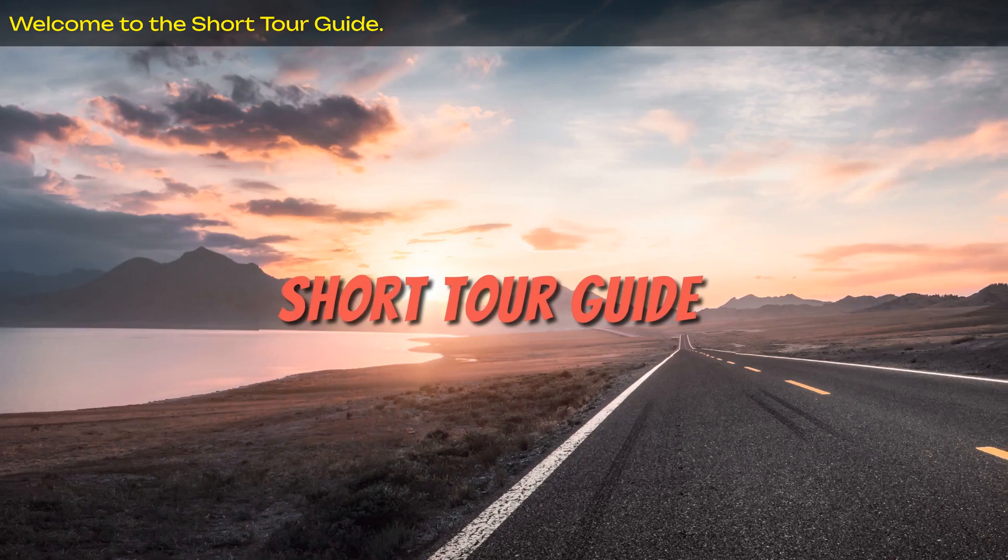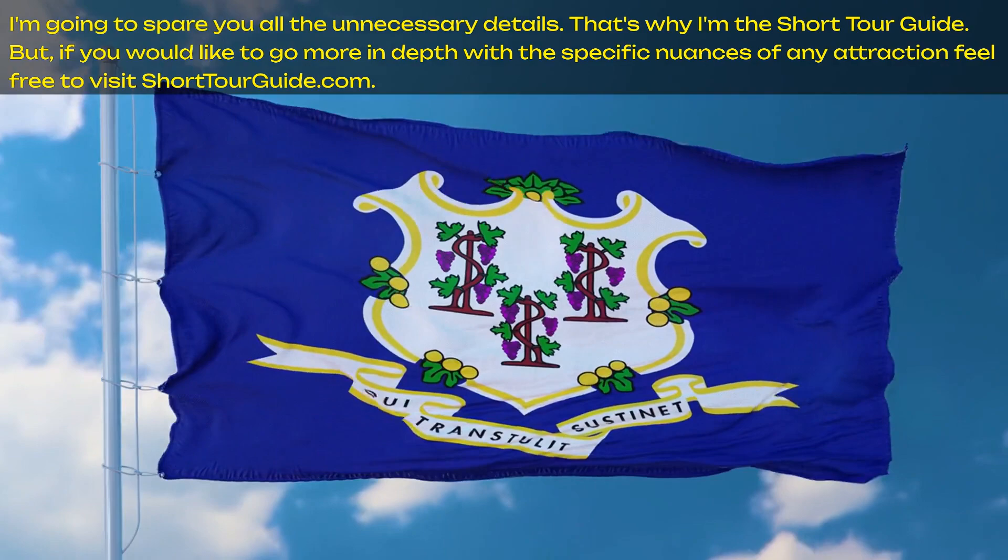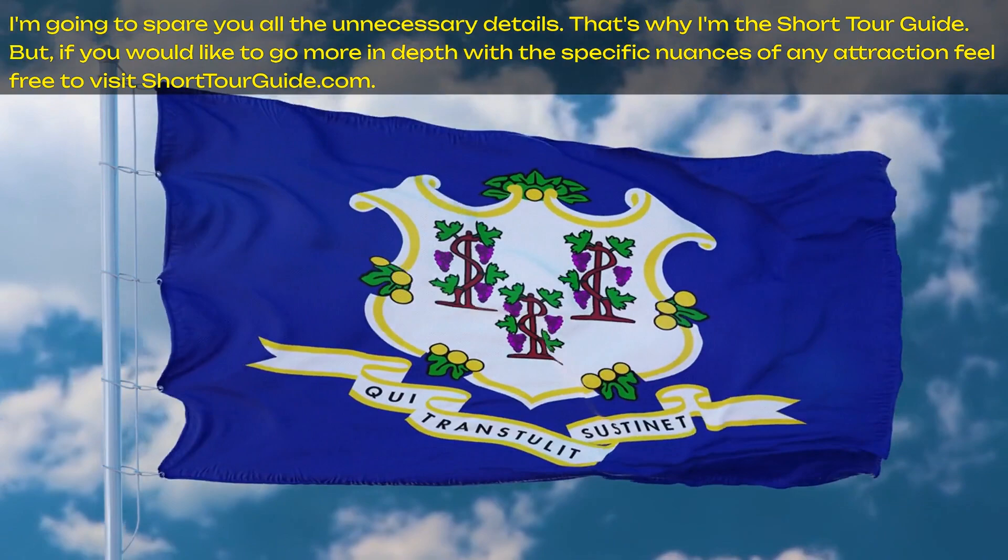Welcome to the Short Tour Guide. I'm Scott, and I am delighted to take you on a whirlwind tour of Connecticut. I'll be providing you with the top 10 things to do in this northeastern U.S. state. I'm going to spare you all the unnecessary details — that's why I'm the Short Tour Guide. But if you would like to go more in-depth with any attraction, feel free to visit shorttourguide.com.